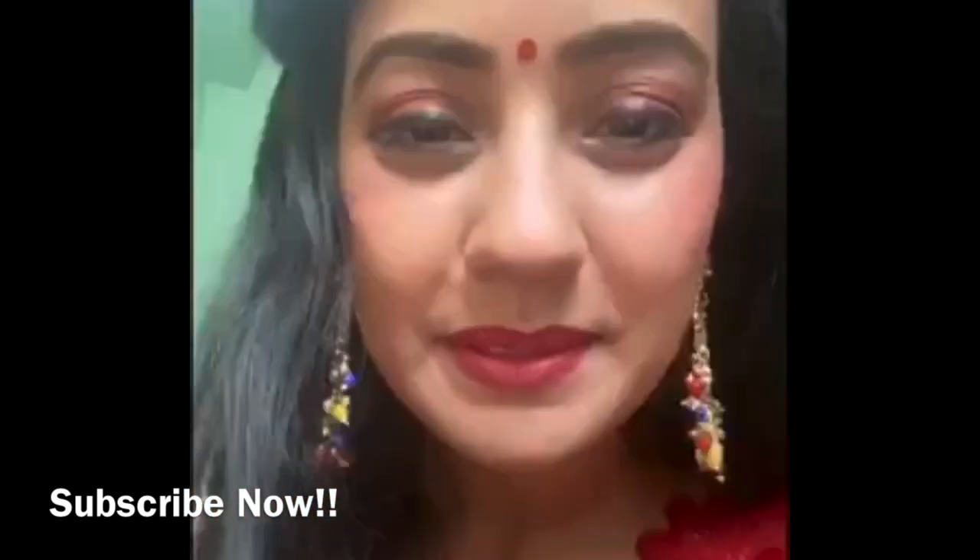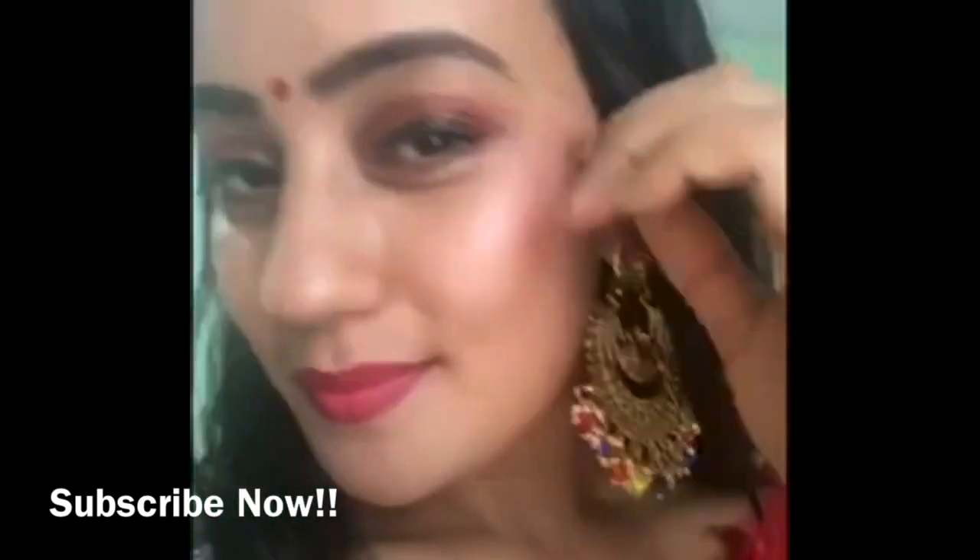I have put on my golden dress with the red dupatta and these beautiful jhumkas. Thank you so much for watching. I hope you guys like this makeup tutorial — please do subscribe and like the channel!